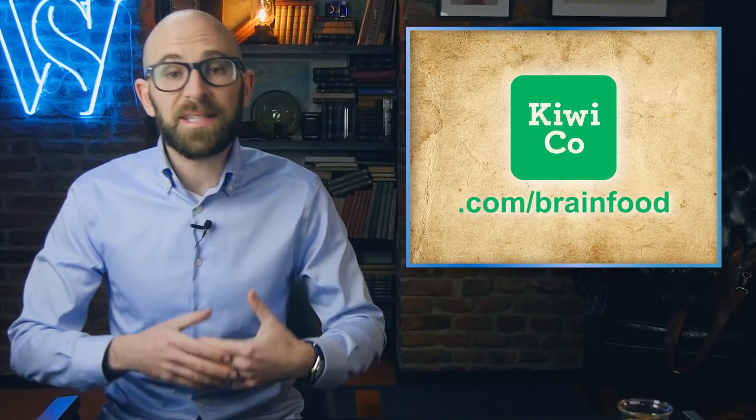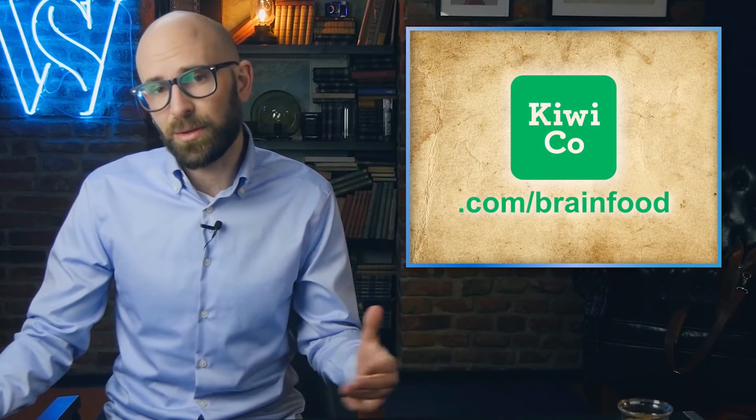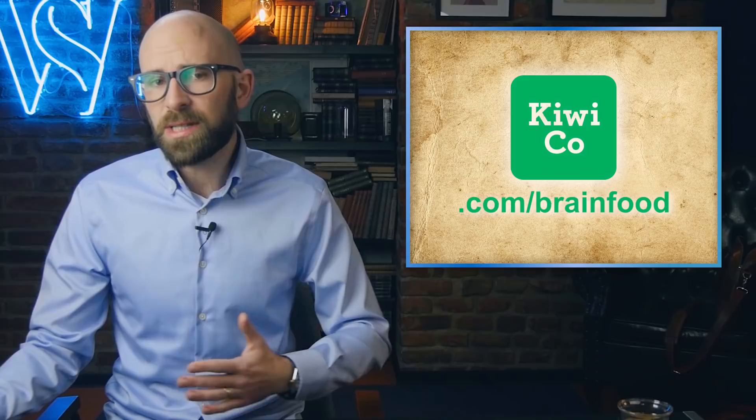Just before we get started, this video is brought to you by KiwiCo. KiwiCo delivers monthly projects designed to make learning about science, art, maths, and more fun and accessible for kids aged 2 to 16 plus. Get your first month for free at KiwiCo.com forward slash brain food.